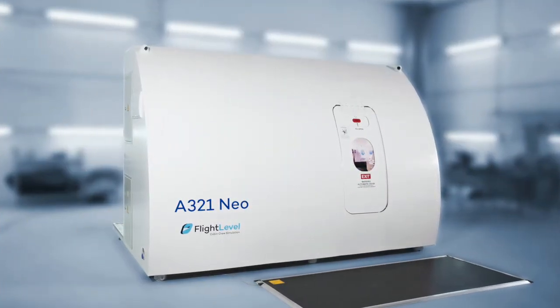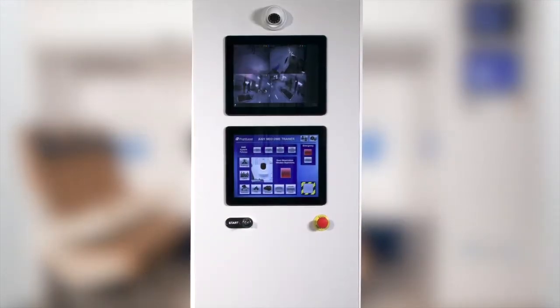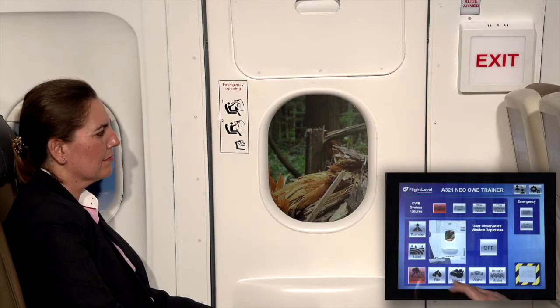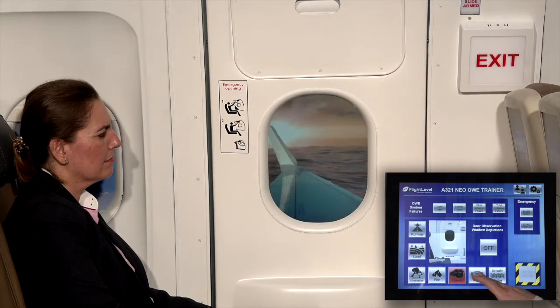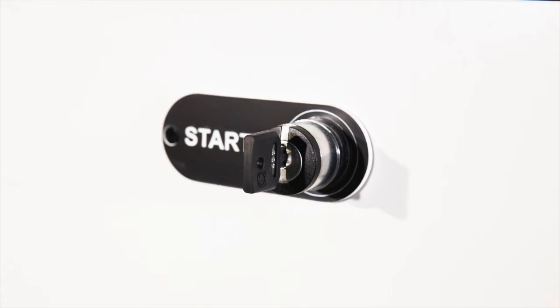The flight level A321neo overwind exit is a high standard door trainer. It is equipped with an instruction station which includes two screens: one to check the recording of the cameras, and one touchscreen to control the device and activate different visual scenarios. As a safety feature, we have an emergency stop button and an on/off switch.